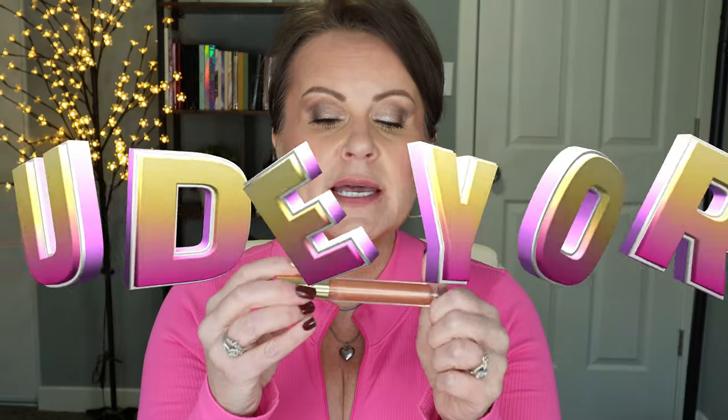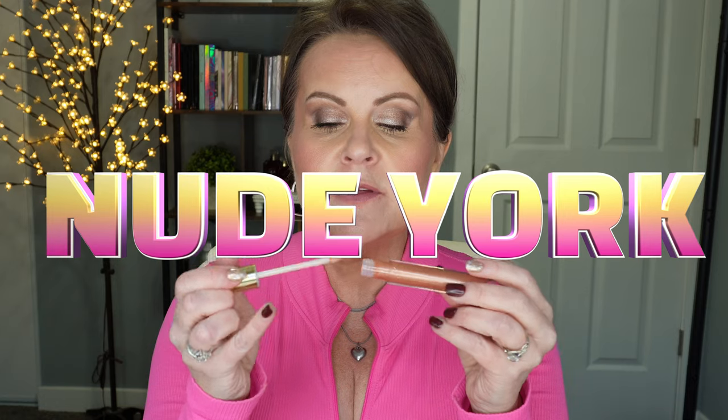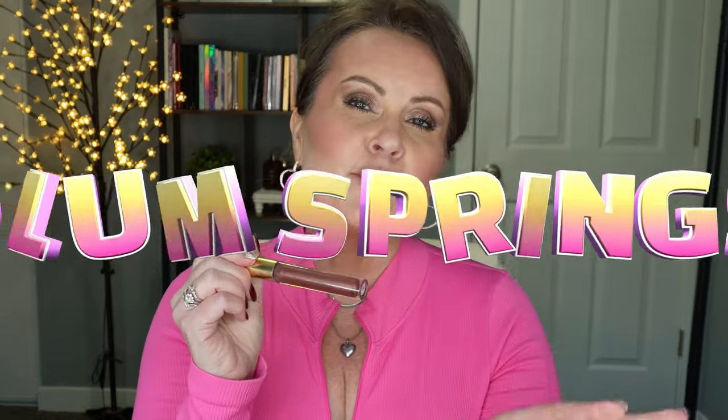Next is Nude York, which has a lot more color than the other shimmer shades and a gold reflex underneath. I reach for this one a lot because it looks stunning on top of just about any lipstick — it gives brightness and makes your lipstick pop. Last but not least is Plum Springs. You can wear a very little bit and sheer it out with your finger for a washed-out look, or apply it thicker for the full effect.